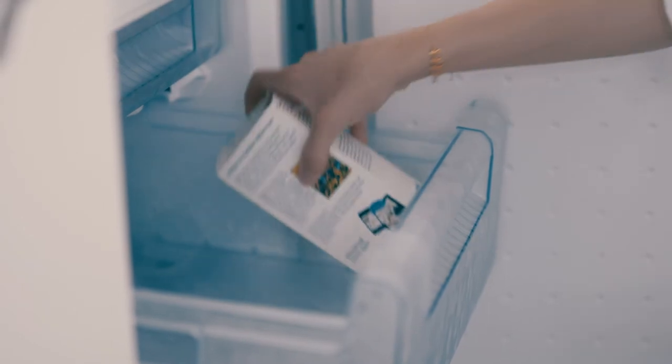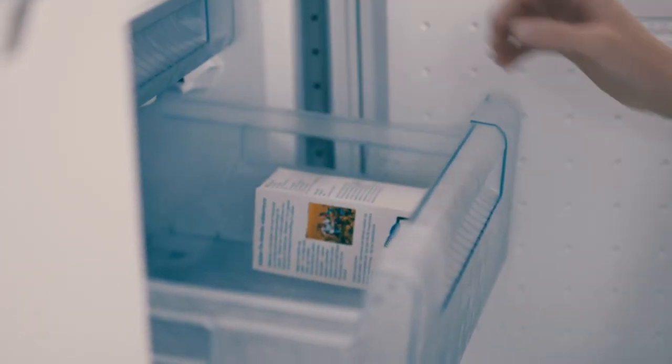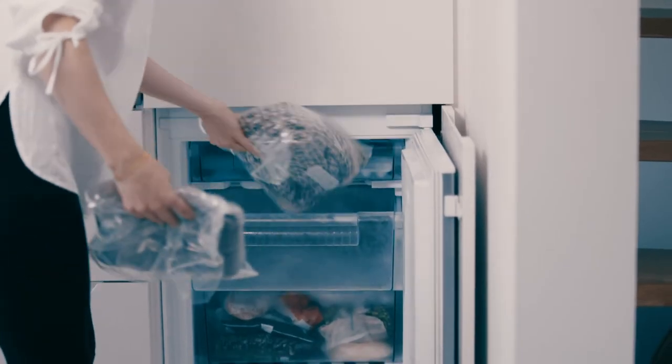Both foodstuffs and clothing that cannot be washed can be placed in the freezer at minus 18 degrees for a minimum of 72 hours.